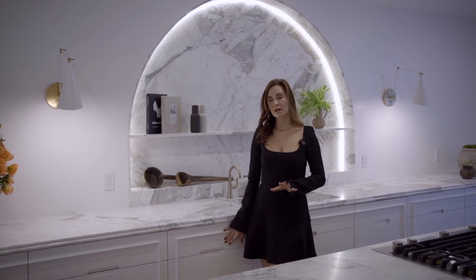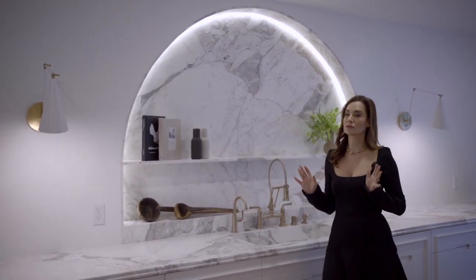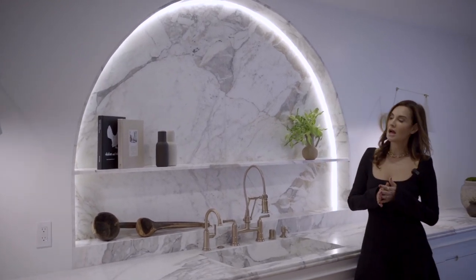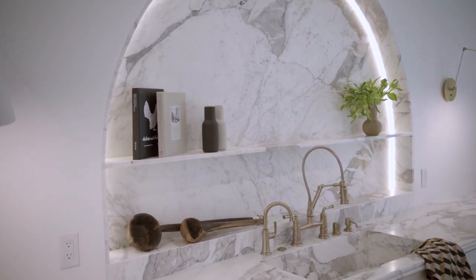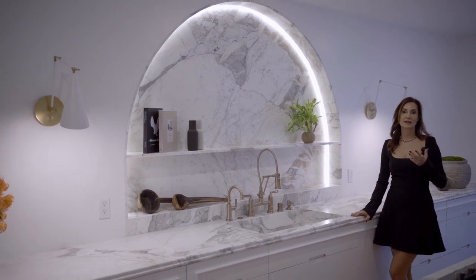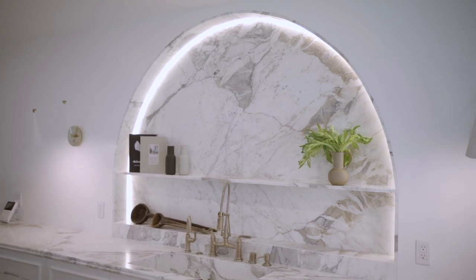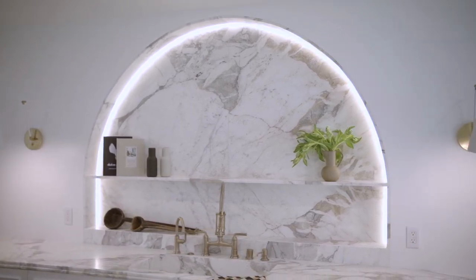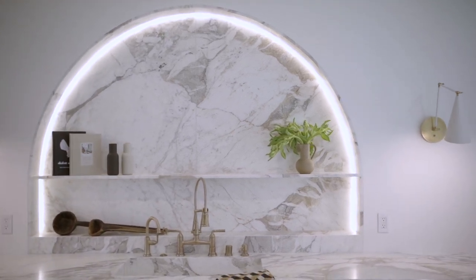We styled the kitchen with beautiful cookbooks, salt and pepper shakers, and fresh flowers — we always love fresh flowers in the house. It brings an air of liveliness and earthiness into the home. We picked very natural-colored florals to mimic the earth tones in the marble.